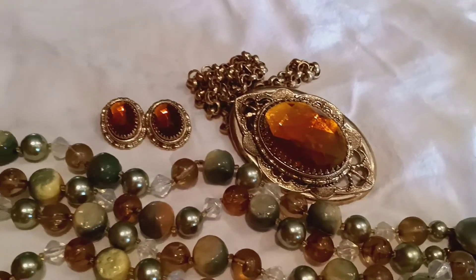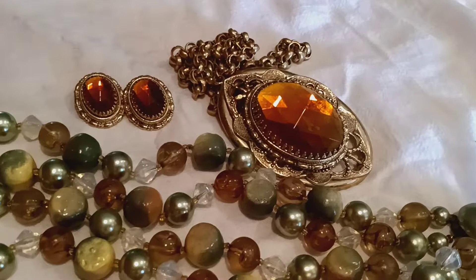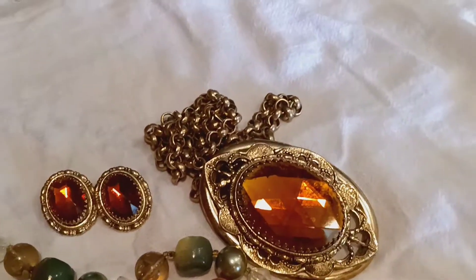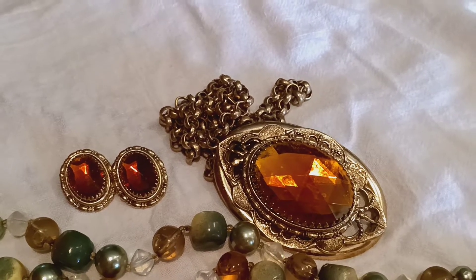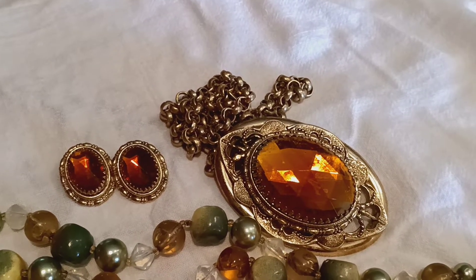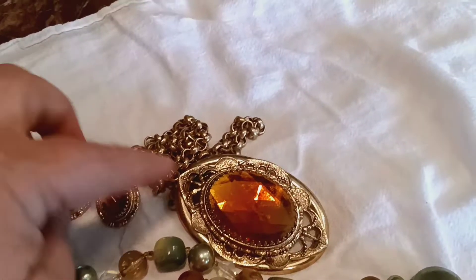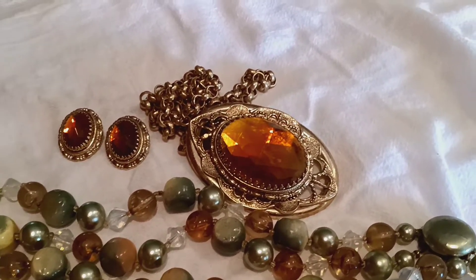I will tell you that this set right here - oh my god - it's absolutely beautiful. It is a Whiting and Davis. You have the earrings and the pendant on that particular set, and it is marked Whiting and Davis on the earrings. I haven't seen it on the necklace, but I haven't looked that closely, so it may be on there.